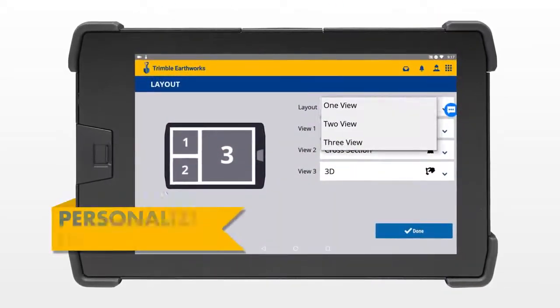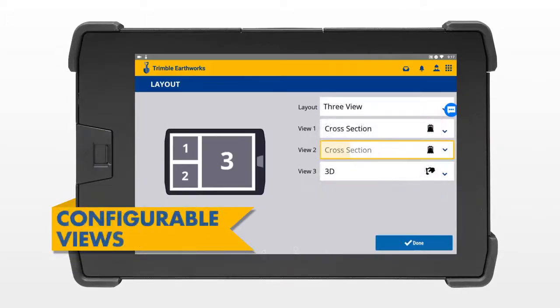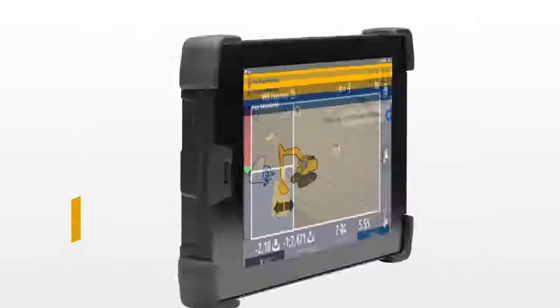Trimble Earthworks allows each operator to personalize their interface to match their workflow. A variety of configurable views make it easy to get the right perspective of your work, and automatic updates keep your display up and running on the latest software version.